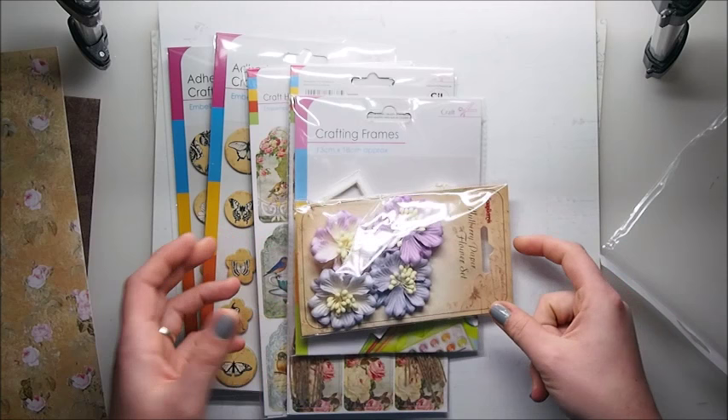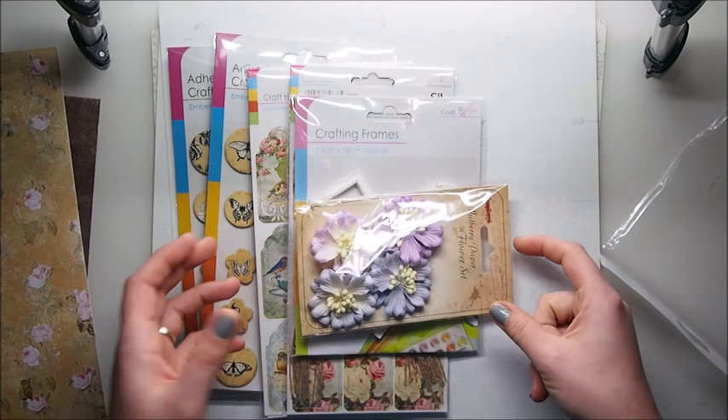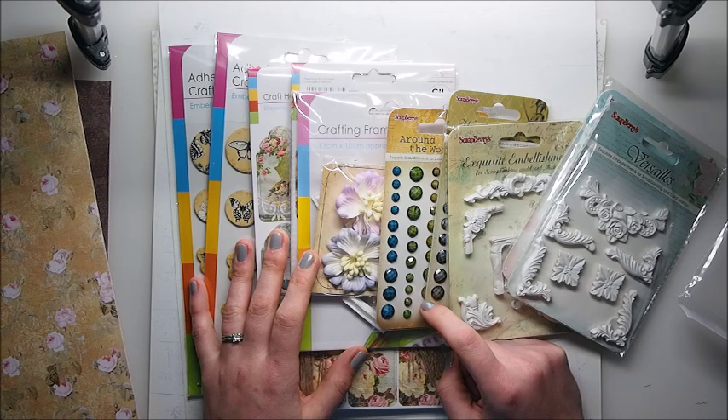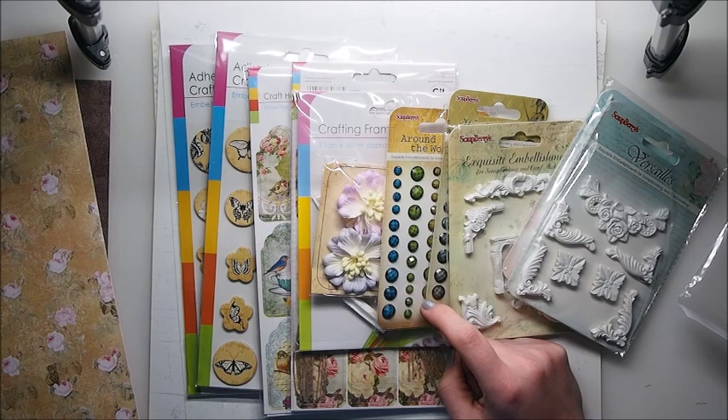So this is it, guys! I hope you liked my haul and enjoyed it. I'm pretty sure I'll be showing you more soon. Happy crafting, guys, and I'll talk to you very soon — bye!